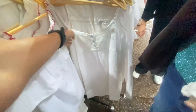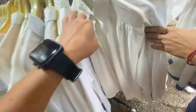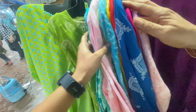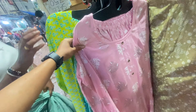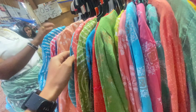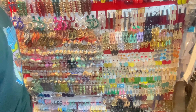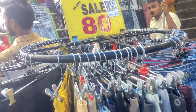100 रुपीज के stall में embroidered tops, chiffon tops, और white dresses भी मिल जाएंगी — इन tops की quality बहुत अच्छी है। इसी line में 300 रुपीज वाला stall भी मिला जहाँ kurta और palazzo set मिलेगा — single kurta या single palazzo भी 150 रुपीज में ले सकते हैं। Mostly ऐसे stands में cotton kurta sets और chikankari kurta sets मिलेंगे, अलग-अलग colors में, और quality भी काफी अच्छी होती है।